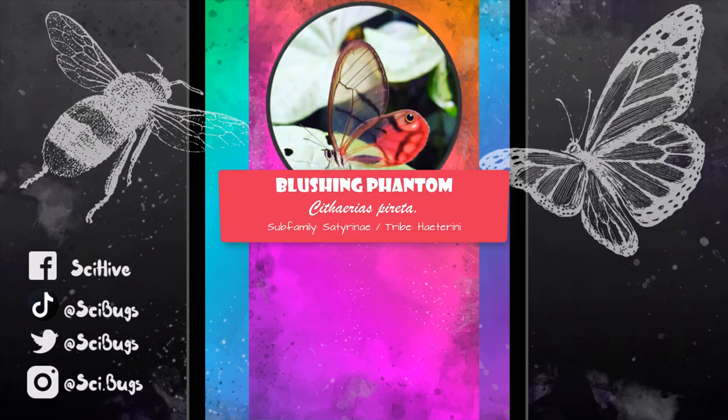This blushing phantom is in a completely different subfamily of butterflies, and yet we see the same reduction of wing scales.